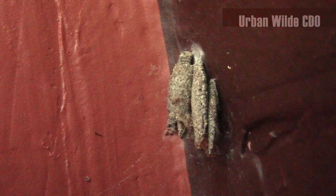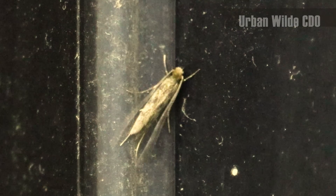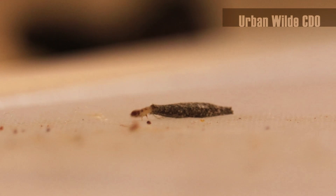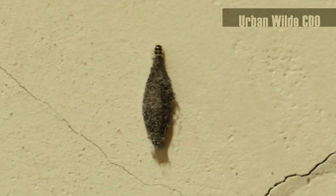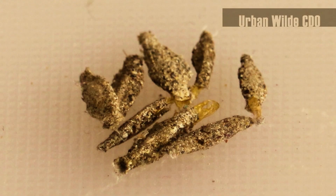After a period of time, it goes into a pupal stage where pupation occurs within the case, and eventually an adult moth would emerge. Both larvae and adults are harmless to us and don't do much damage in our homes.